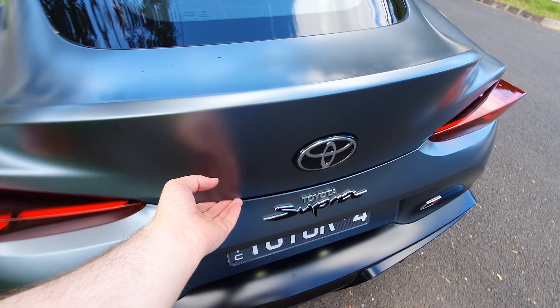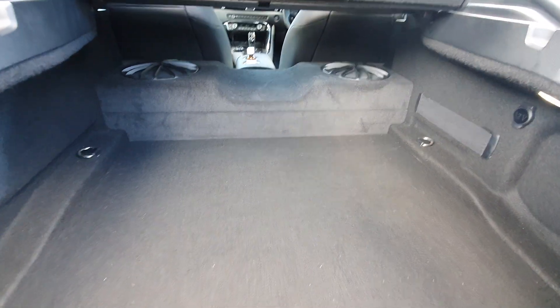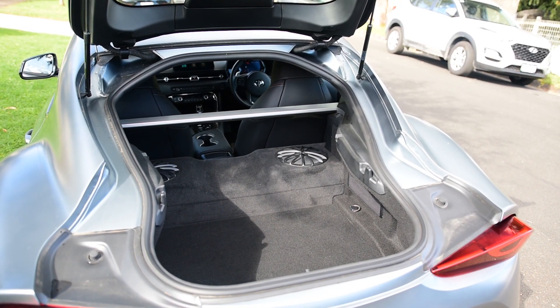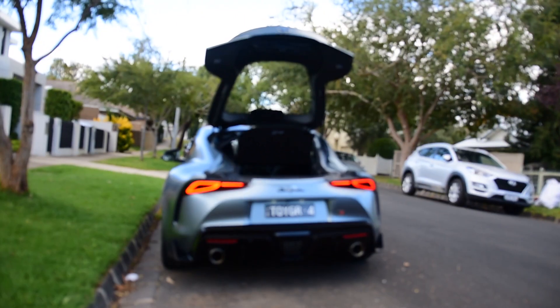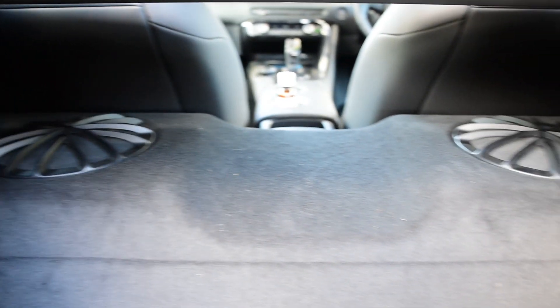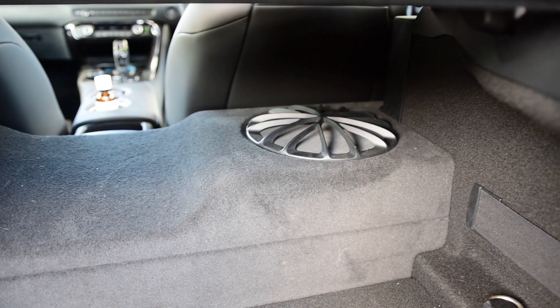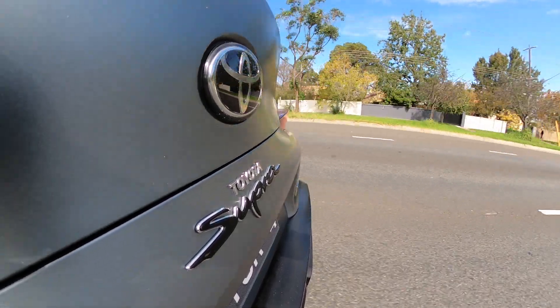Quickly on boot space — the Supra is a liftback and it's actually surprisingly practical. There is a weird cutout, so getting larger items in might be more difficult, but there is plenty of space and you could easily take the car on a weekend getaway, which is more than you could ask for. A special mention to the two speakers back there — they look really cool and help give it that 90s vibe. So let's get on to the part we've all been waiting for: how it drives.